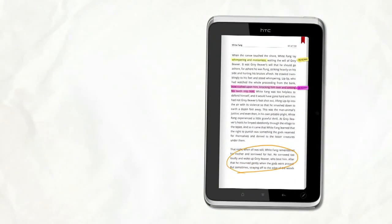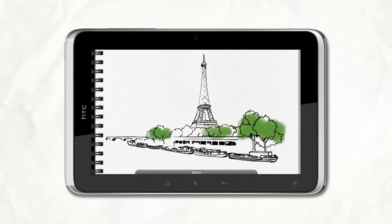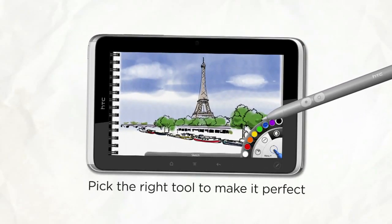Highlight any text or add some notes to a document or a book and bring it all together in one convenient place. We all love to explore our inner creator or artist. HTC Flyer unleashes your creativity with the right tools to make your ideas come to life, down to the smallest detail.